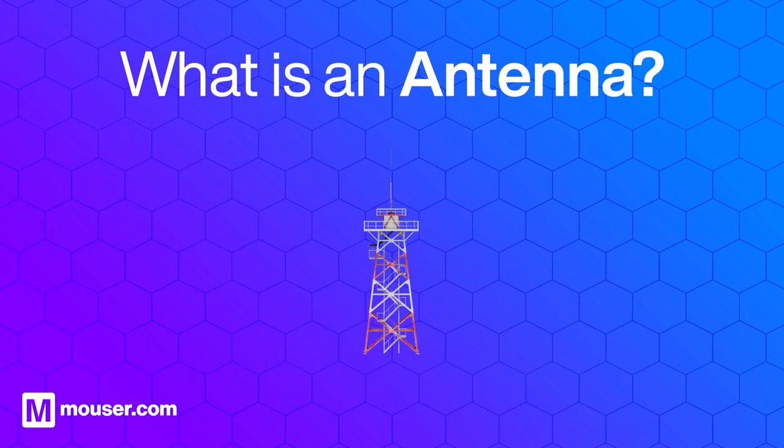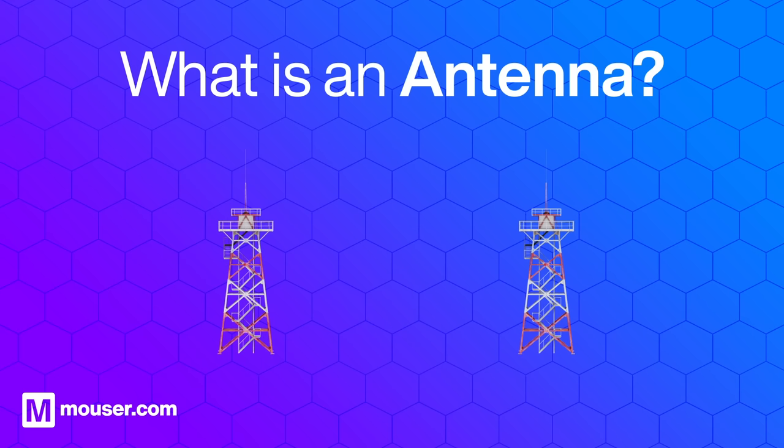An antenna is a passive metal structure designed to capture or emit electromagnetic waves. It's an essential component of wireless communication technology, enabling electronic devices to transmit and receive signals wirelessly.